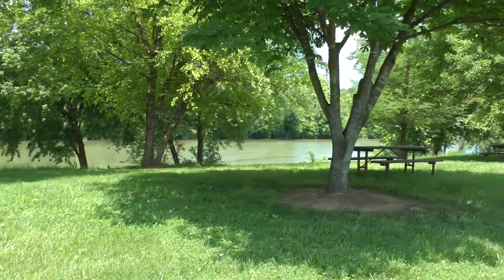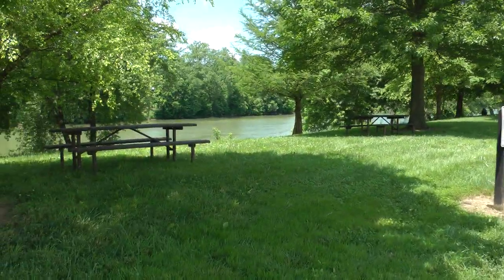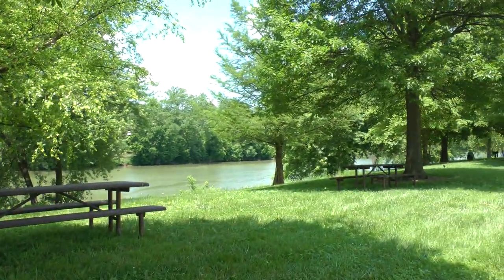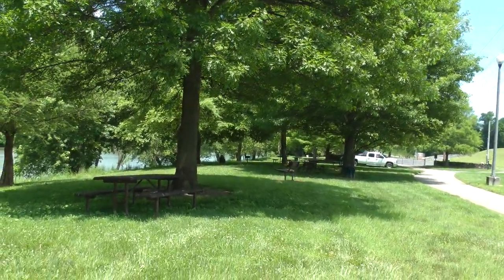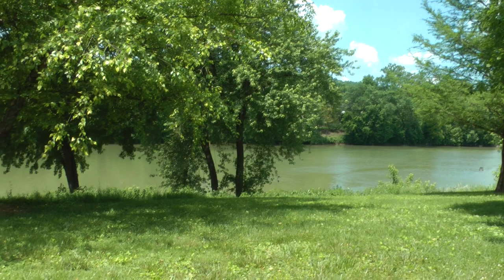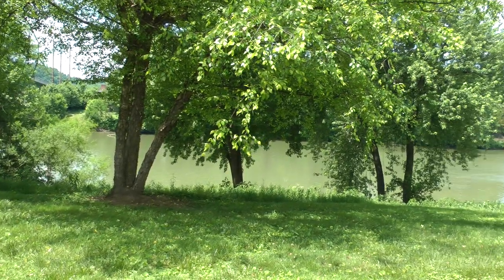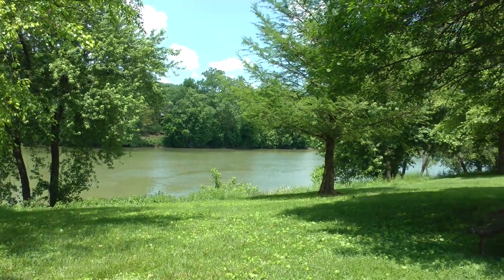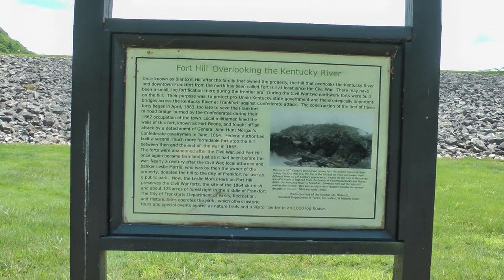This is the Kentucky River and Riverview Park. The Kentucky River is really not much to see — it's barely flowing. Here's a sign about Fort Hill overlooking the Kentucky River.